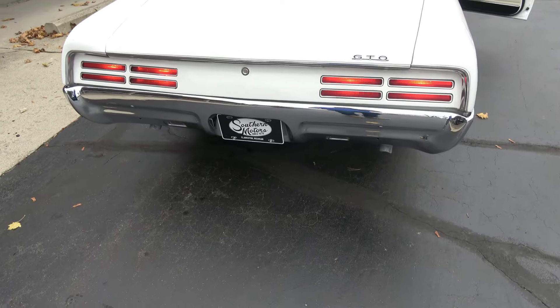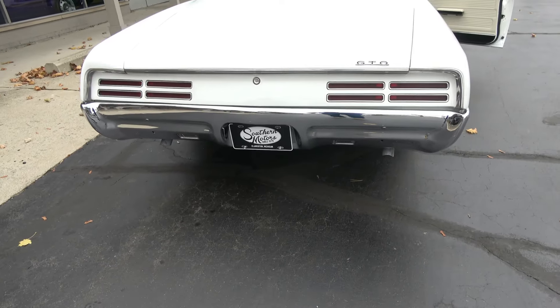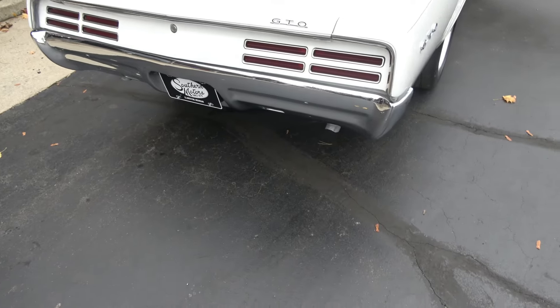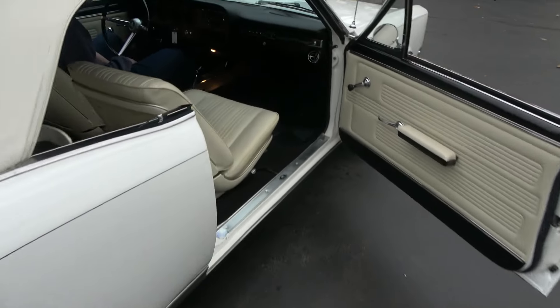Backup lights work — I can see them come on. Radio works. The fuel gauge motor works.